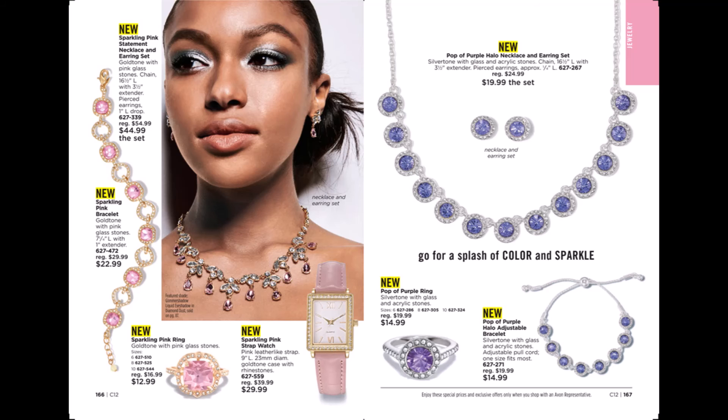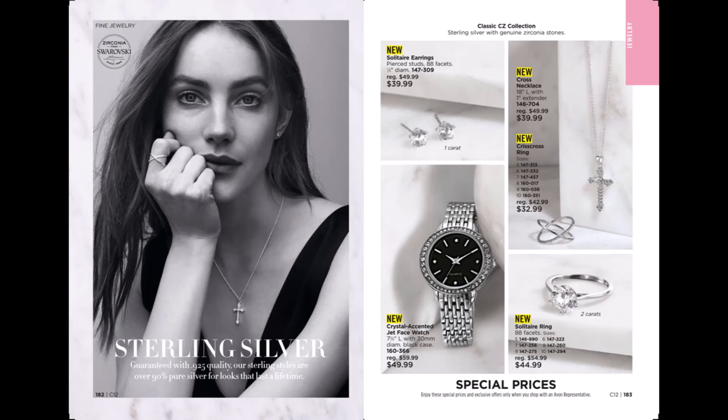We have a beautiful sparkling pink statement necklace and earrings set, a sparkling pink bracelet, sparkling pink ring, and a matching watch. We also have a pop of purple halo necklace with earrings set, a ring, and an adjustable halo bracelet. We also carry Stirli silver jewelry — solitaire earrings, a crystal accent jet face watch, a solitaire ring, a crisscross ring, and a cross necklace.